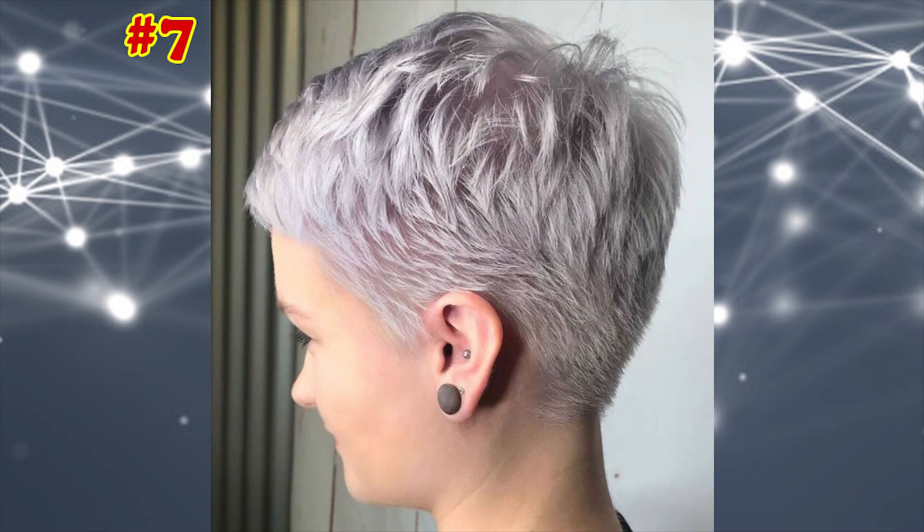Delicate Tapered Feathered Crop. Pixie cuts for fine hair have extra vim and vigor when you wear them in a vibrant grey lavender tone that sets off your fair complexion.